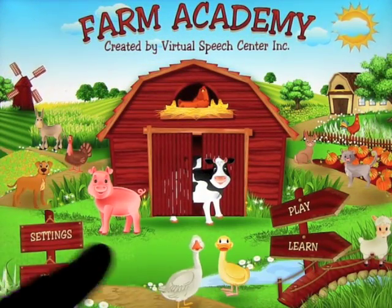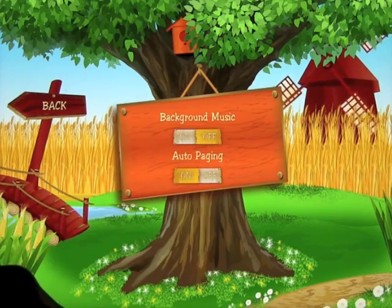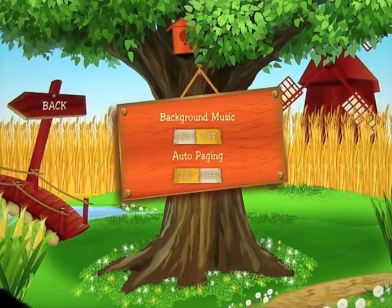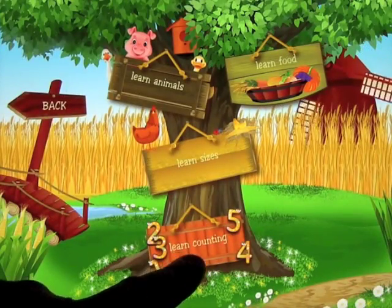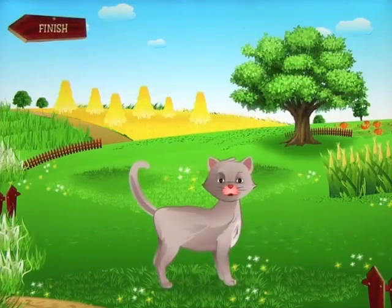Starting with the settings, you can turn background music on or off and set auto paging on or off. We're going to turn the background music off and put auto paging on. Let's go ahead and start with Learn mode. You get presented with learning to count, learn sizes, learn animals, and learn food. I'll run you through this very quickly.